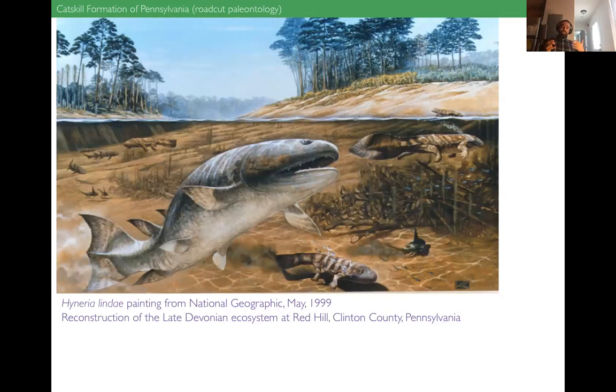All the work that Thompson did resulted in this reconstruction — this popular concept of what Hyneria lindae looked like — the animal front and center in a painting commissioned for National Geographic magazine back in May 1999. The feature was specifically about Red Hill in Pennsylvania, and this painting represents everything that had been found at Red Hill to that time — a great artist's conception of this field locality. That's Hyneria lindae right there, front and center. I also want to show a video based on the interpretations that came out of Keith's work.